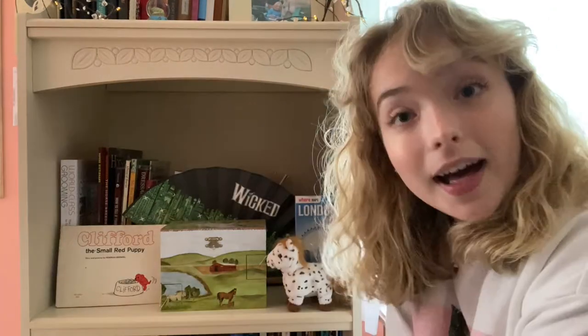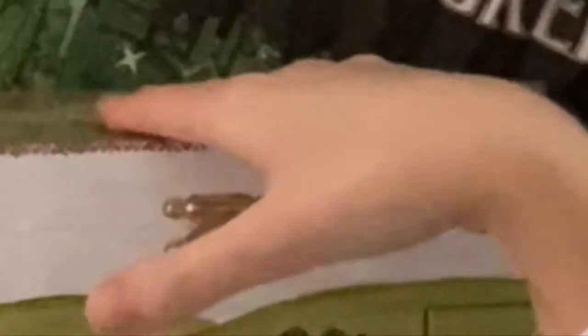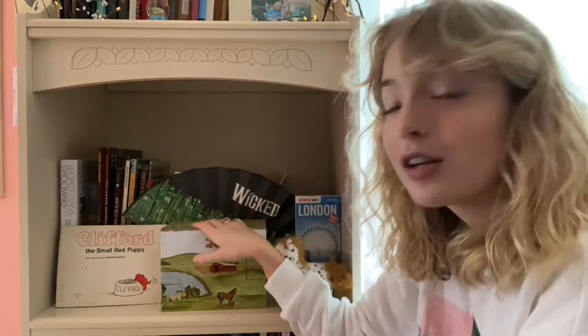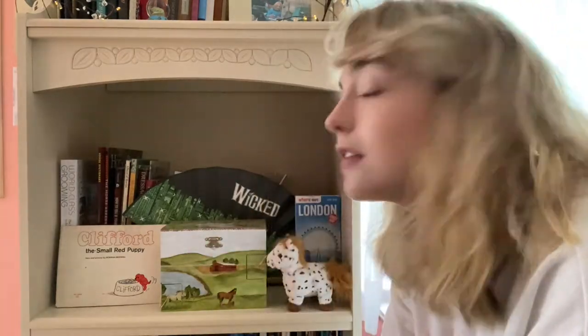Hello and welcome to my bookshelf. This is one of my nostalgic shelves. You can categorize my bookshelf sections into either nostalgia or chaos.